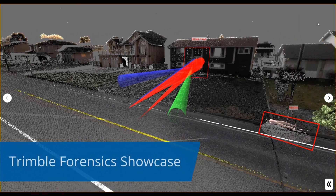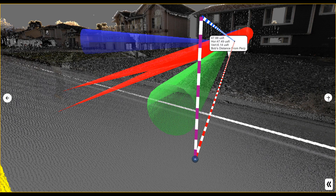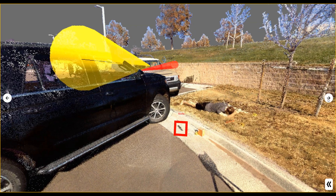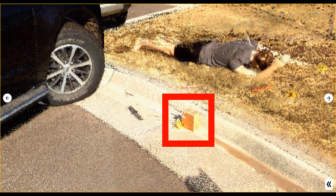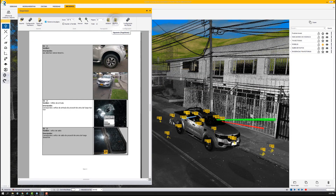Trimble Forensics Showcase lets you create courtroom presentations to highlight key evidence and areas of interest. Attach images, videos, reports, and other files, and securely share your presentation with peers and legal counsel.